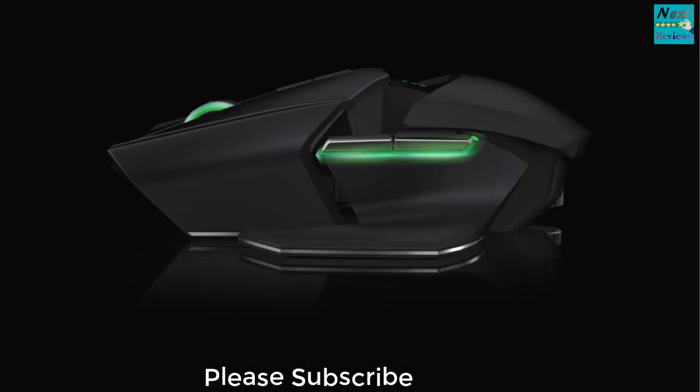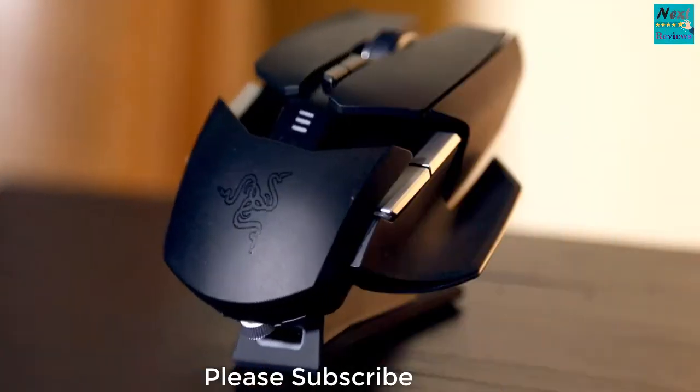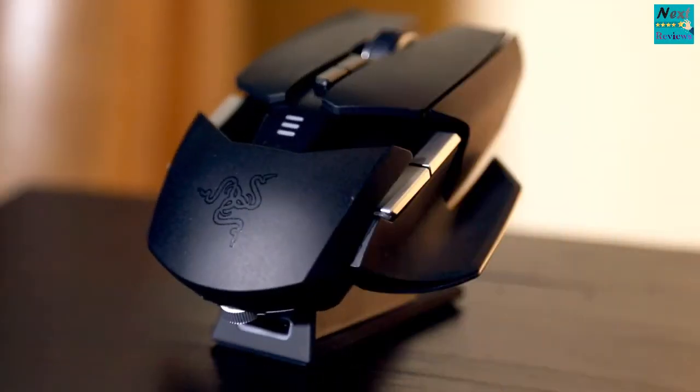One should keep in mind that the Ouroboros is strictly made for enthusiasts, and it doesn't offer features such as RGB lighting, though.